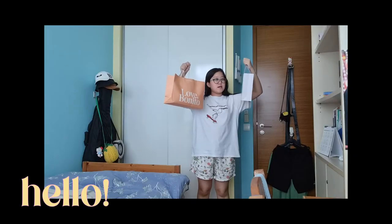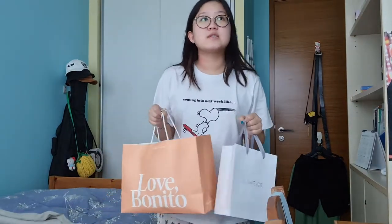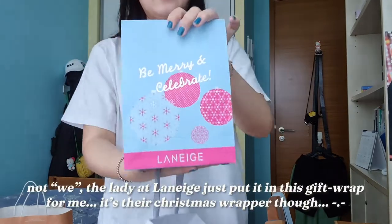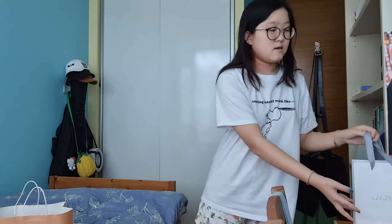Today I'm gonna wrap the presents that our family got for my godmother for her birthday. We're gonna celebrate on Friday so I need to wrap these. We got stuff from Love Bonito and Laneige. The Laneige one we already wrapped — it came with an inner wrapping so it's really pretty. We got her the water bank moisturizer.